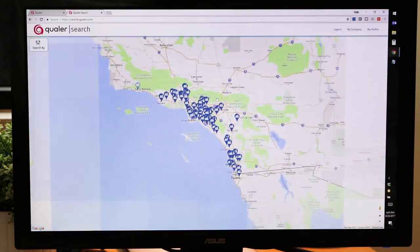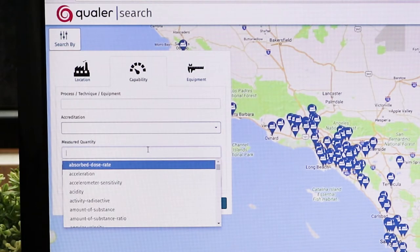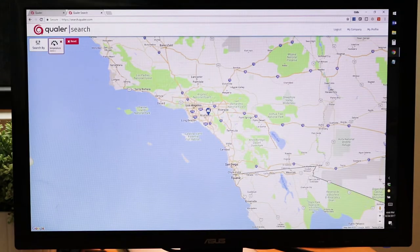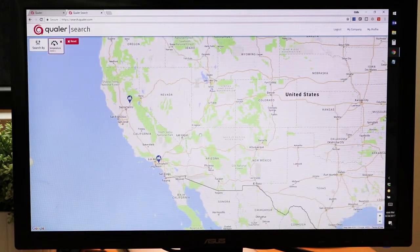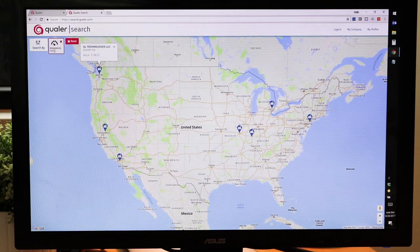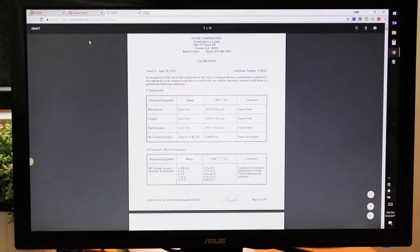Let's take a look at what search can do for us. I'm going to search for a specific parameter. Let's say I have a specialty piece of equipment that has a very high temperature, so I need to calibrate temperature at 3,000 degrees Celsius. I can enter my point, add it to the search, and Qualer Search is going to instantly filter down to only those calibration labs that have the capability of calibrating at 3,000 degrees Celsius. If I want to dig into more detail, it's a simple click-through to get to the authoritative scope of accreditation.